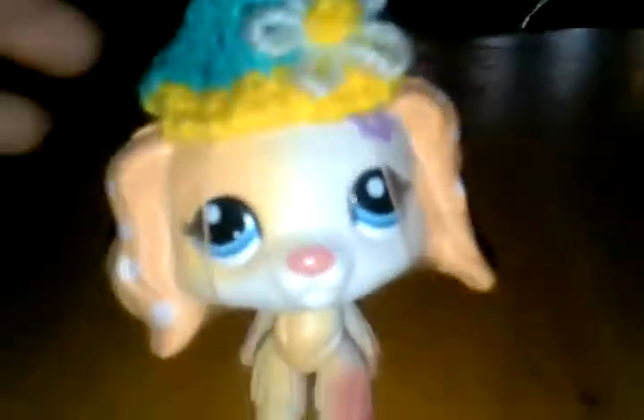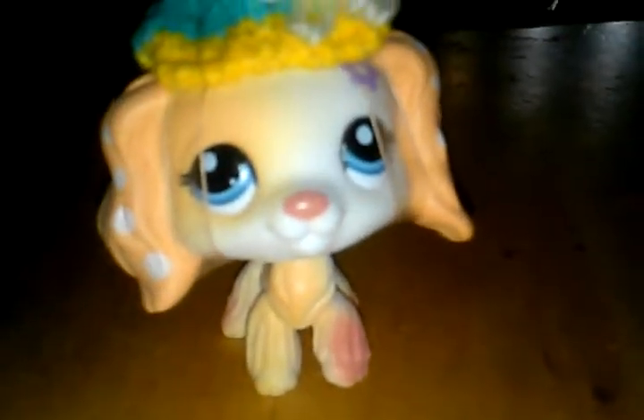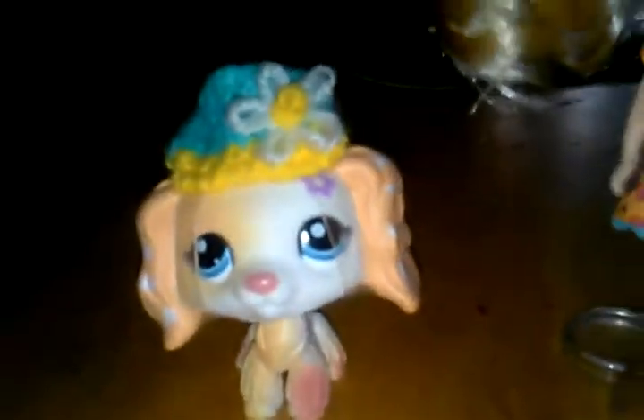I don't really like dolls that much — I like Monster High but I don't play with them much. I really like Rachel. Her eyes really look like Rachel. I could take out her hat if you want to see how she looks without it.